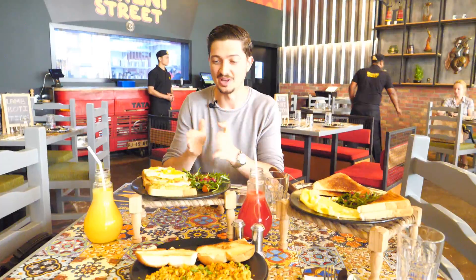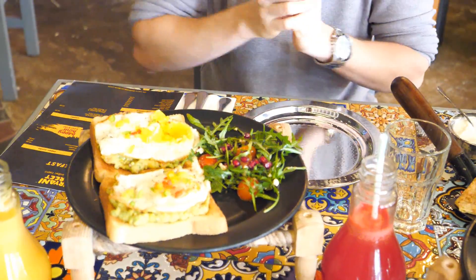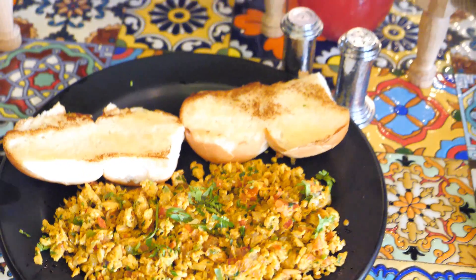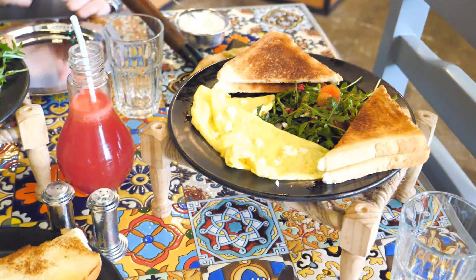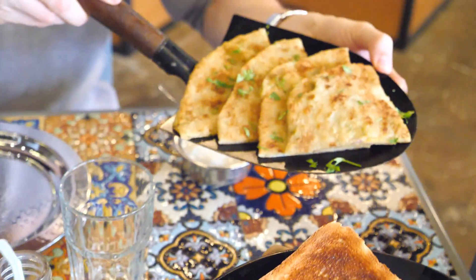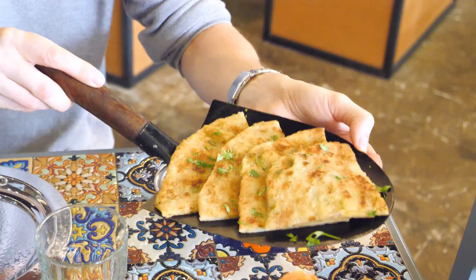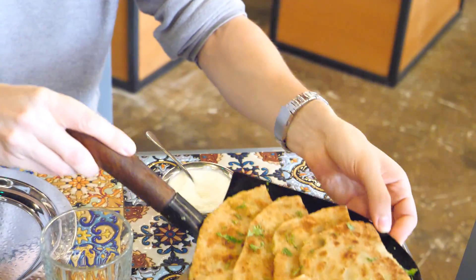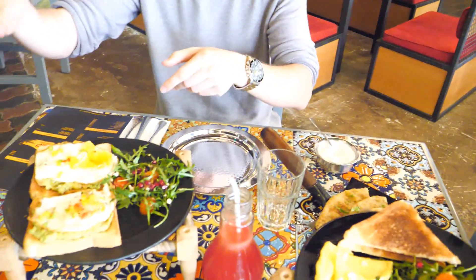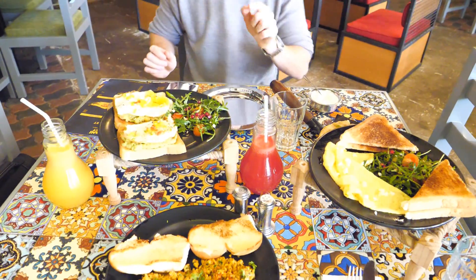This is our wonderful breakfast. We have here avocado toast. There is the egg Bhurji dry. Here we have the cheese omelette. And also we have the aloo paratha, which is paratha with potatoes — aloo in Hindi is potato. And here we have our drinks: fresh orange juice and watermelon juice, also fresh.